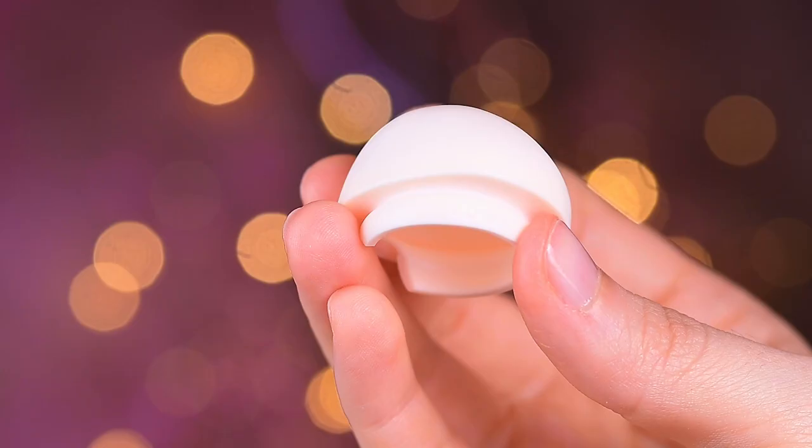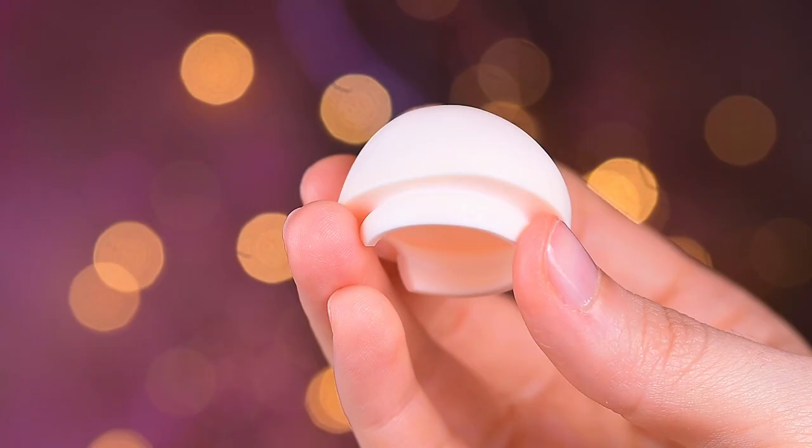There is also a wig cap so you can buy wigs for the dolls separately and put them on, similar to the bigger dolls like BJD, Smart Doll, or Dolphy Dream.